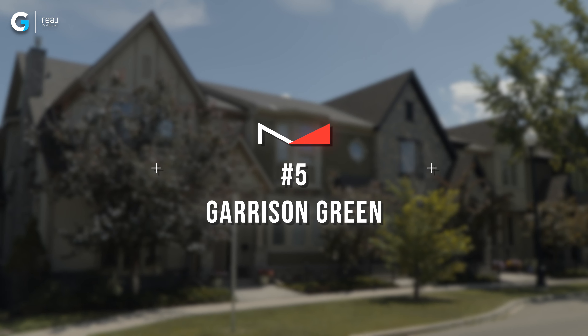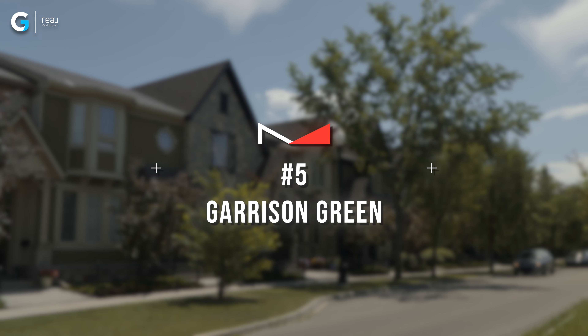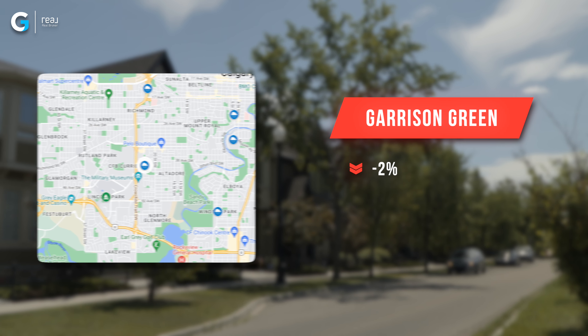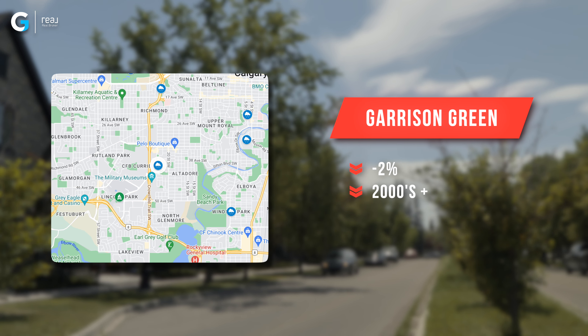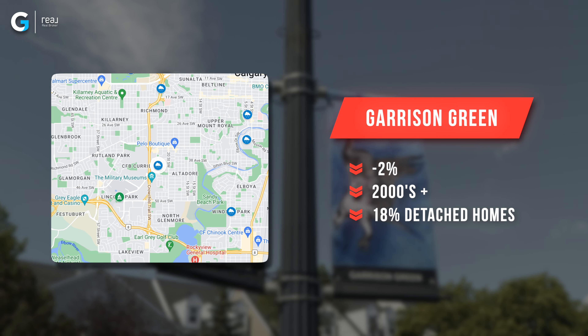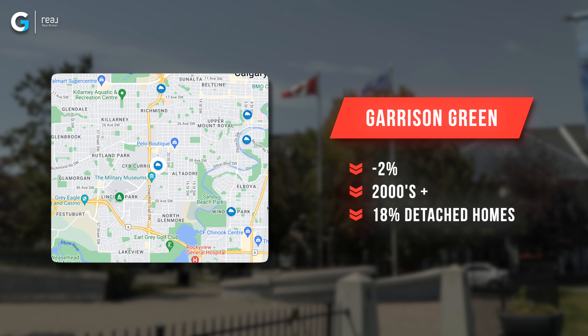So with the whole city up 9%, how can there be some areas that went down? We're talking about the worst neighborhoods in Calgary from Q2 this year compared to last year. The worst 10 neighborhoods had an average price of $695,000, showing about a $200,000 difference between the top 10 best and the worst 10. So what are those worst five?